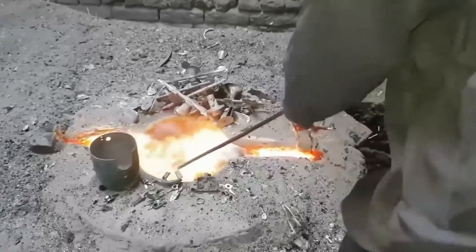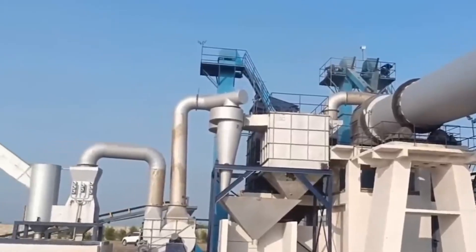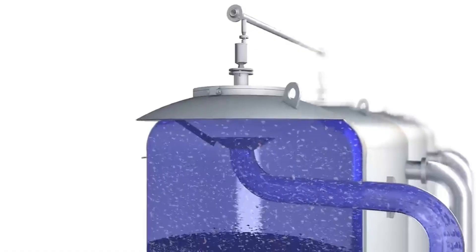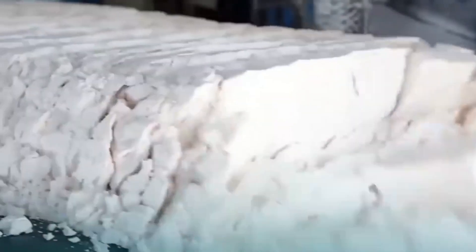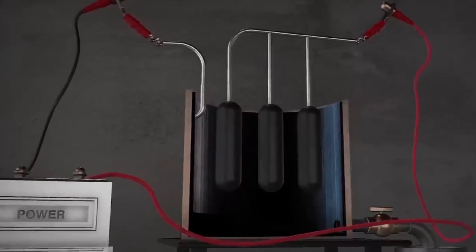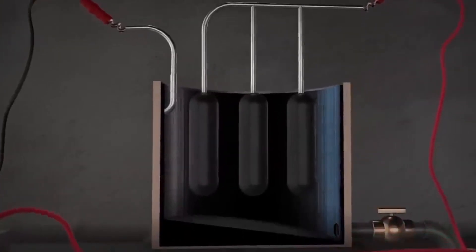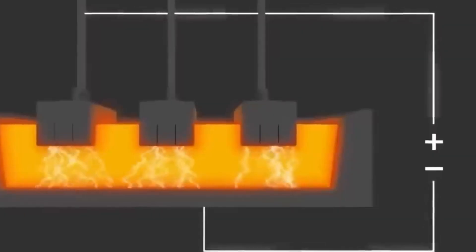In fluidized kilns, the hydroxide powder is suspended in a stream of hot gas, ensuring even heating and preventing clumps from forming. At the same time, emissions are controlled to meet strict environmental standards. What emerges from these kilns is not yet a rock or a metal, but an incredibly fine, light and uniform white powder — pure alumina. This material is precisely what opens the door to the final and most spectacular step: the electrolysis that will turn this powder into bright metallic aluminum.